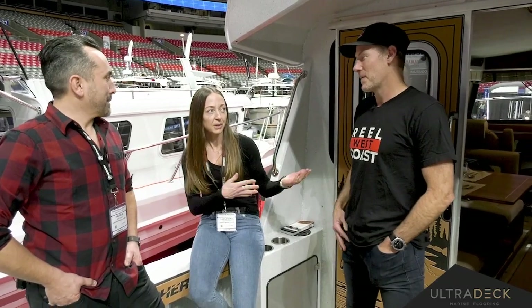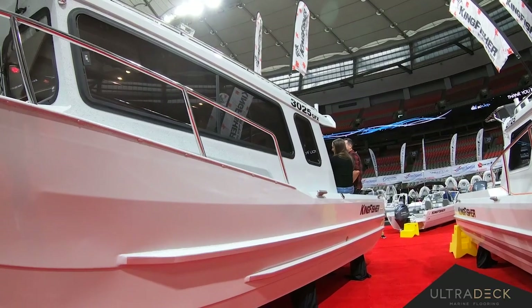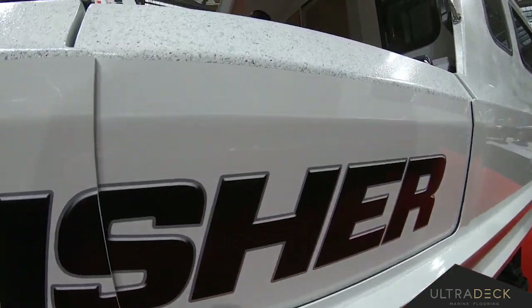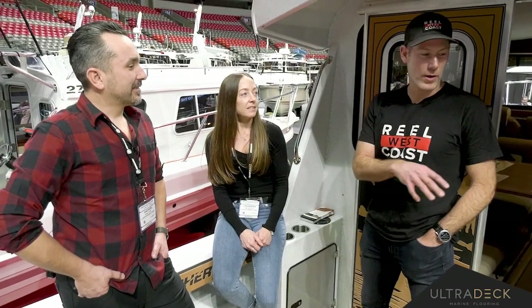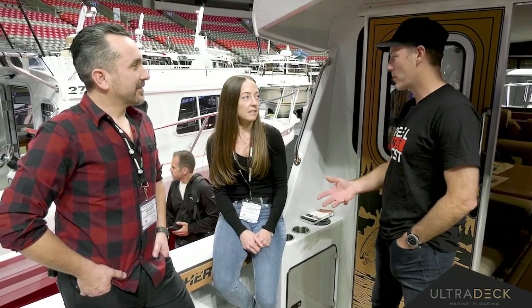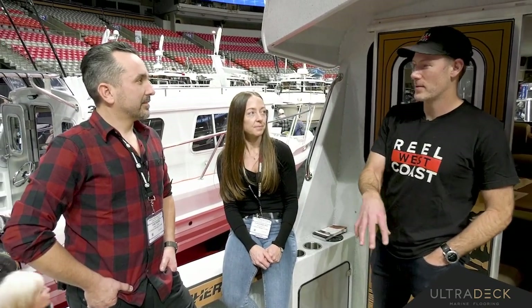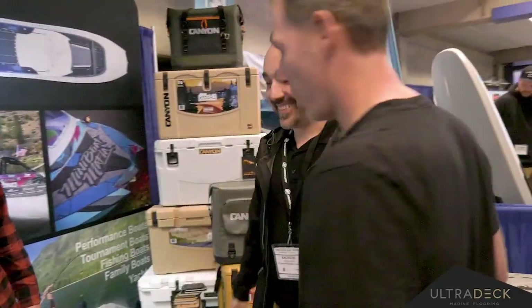How did you guys link up in the first place? I've owned a Kingfisher boat myself since 2007. Fast forward a bunch of years and got into hosting a fishing show. I know this product well — the boat, the aluminum boat — and was thinking in my mind, how can we improve upon what is already on the boat?